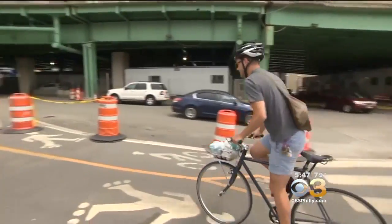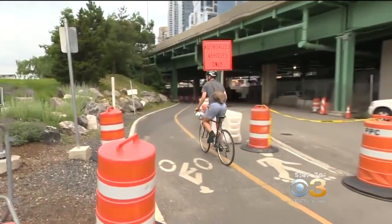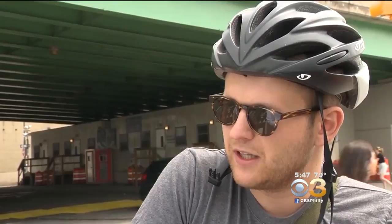Some cyclists say they weren't aware helmets varied in protection. "I have always assumed that all bike helmets are equally safe, and I just picked one that was cheap enough and light enough that wouldn't be hot in the summer."